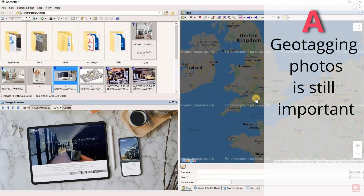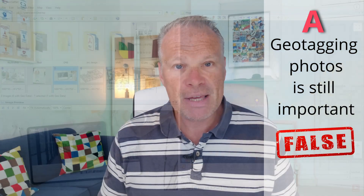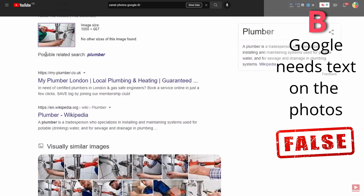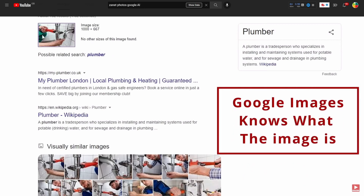So let's go through the answers. Statement A — geotagging photos is still important — that's false. Studies have shown Google no longer uses geotagging because it was misused. Statement B — Google photos need text on the image to help Google understand what they are — that's also false. Google has an incredible built-in AI that knows exactly how an image should be interpreted without needing text. It understands the majority of objects in an image.